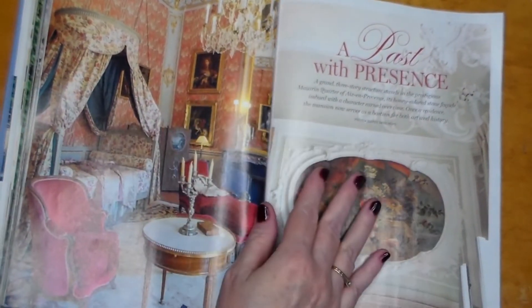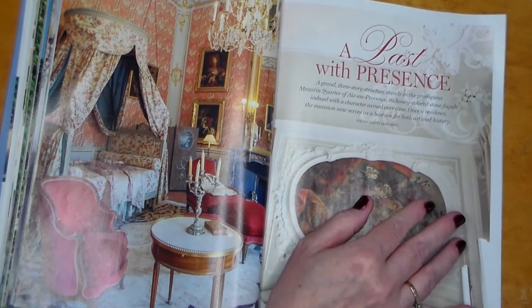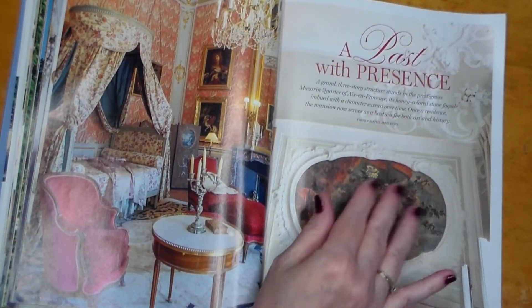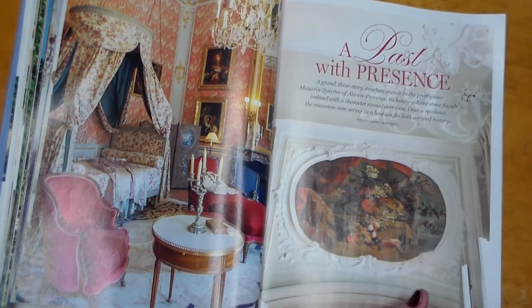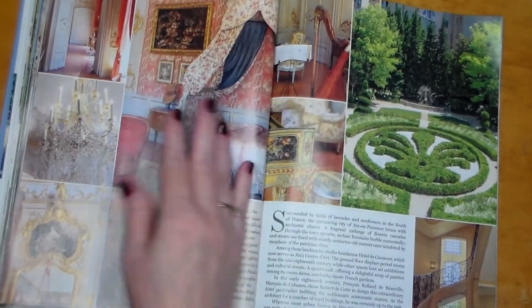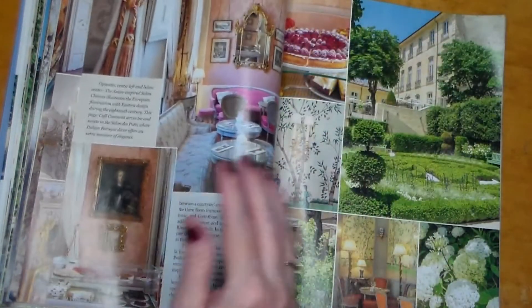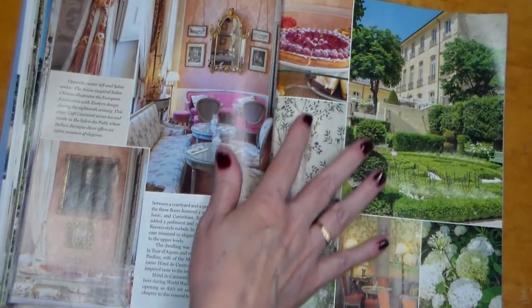A Past with Presents — a grand three-story structure stands in the prestigious Mazarin Quarter of Aix-en-Provence, its honey-colored stone facade imbued with character earned over time. Once a residence, the mansion now serves as a bastion for both art and history. It looks like it has some sort of emblem in the center. They really liked their reds and vibrant colors. There's a raspberry something up there.